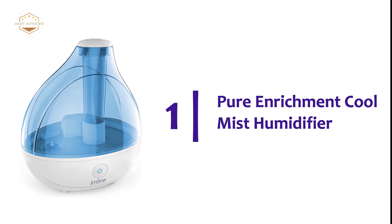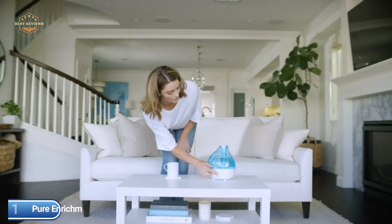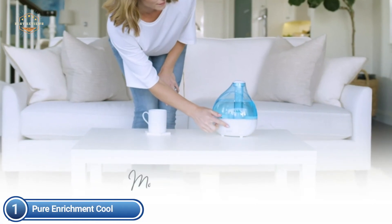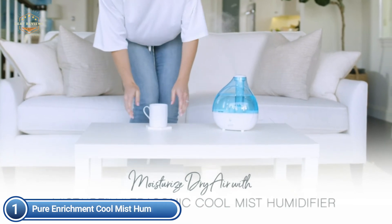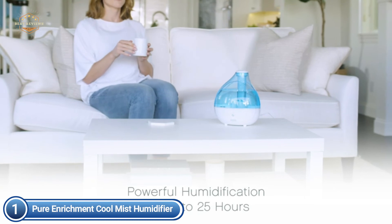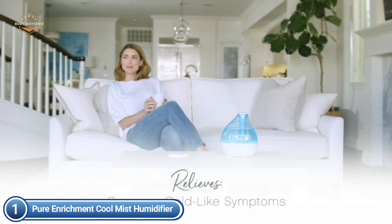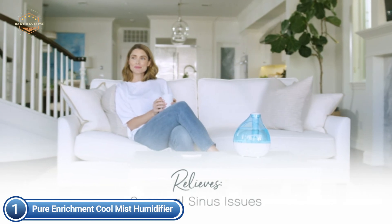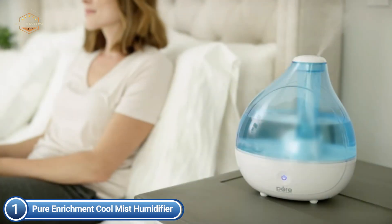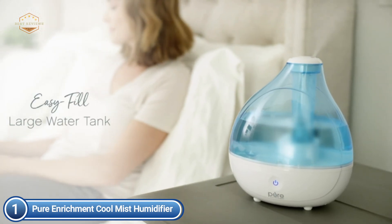The top one on our list is the Pure Enrichment Cool Mist Humidifier. The 1.5-liter water tank is easy to fill right at your kitchen or bathroom sink. A full tank can moisten the air for up to 25 hours on high — quite enough for overnight use. You can easily direct mist away from areas that don't require moisture, making it ideal for dispersing mist away from electronics, pets, upholstery, fabrics, and plants.